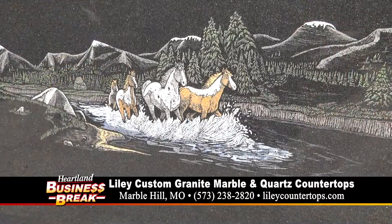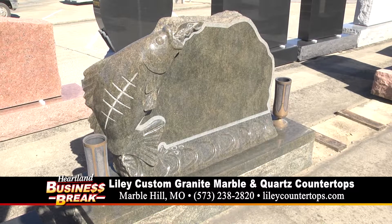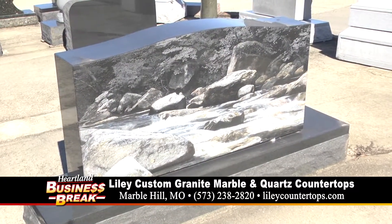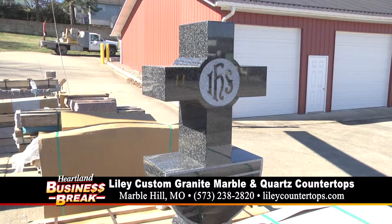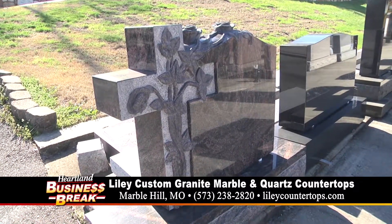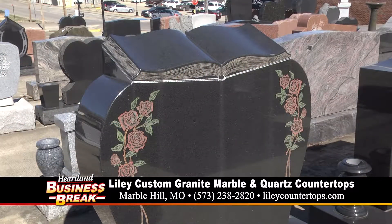You kind of told me off camera you have done monuments for so many pets, and you even did a monument for a horse. There are all kinds of different ways we can do a monument for pets — whatever idea you want and pictures. We've done pictures, portraits of them, laser etched pictures of them, hand etched pictures. Anything you'd like us to do, we can do.